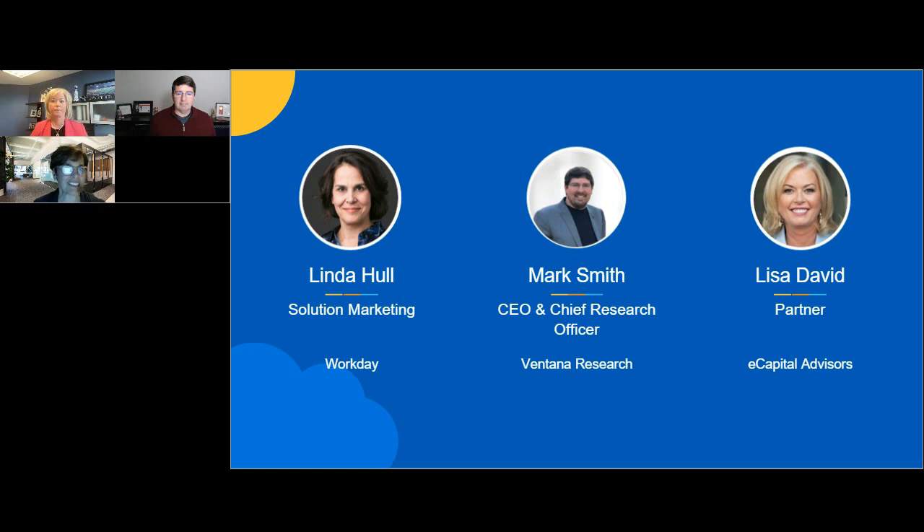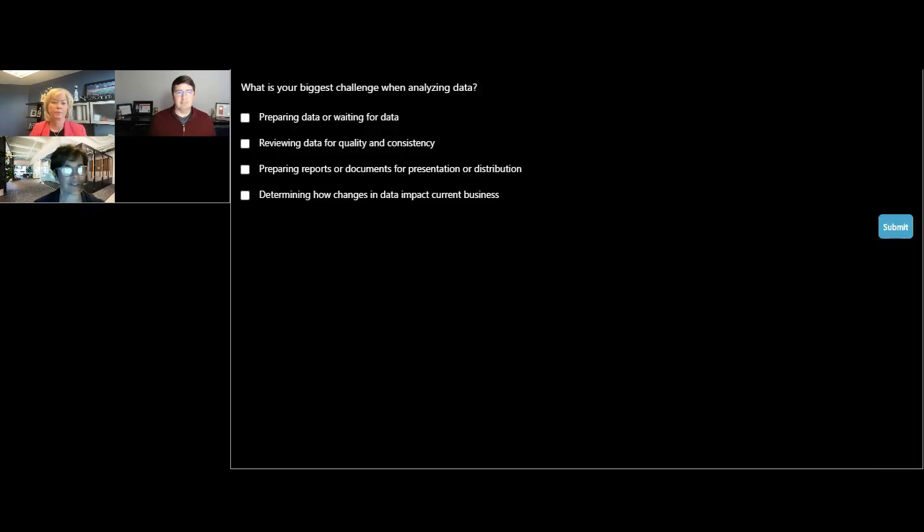Before we get started, we'd like to understand your biggest challenge when analyzing data. We just posted a poll — if you could take a second or two to answer what your biggest challenge is when analyzing data.